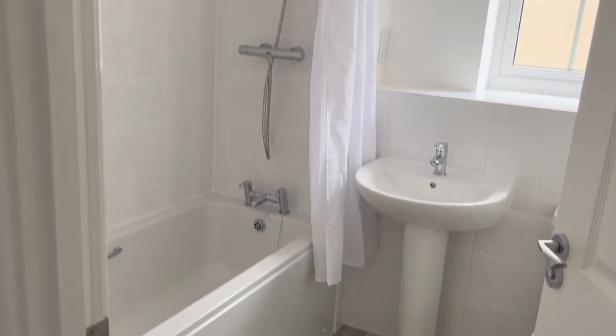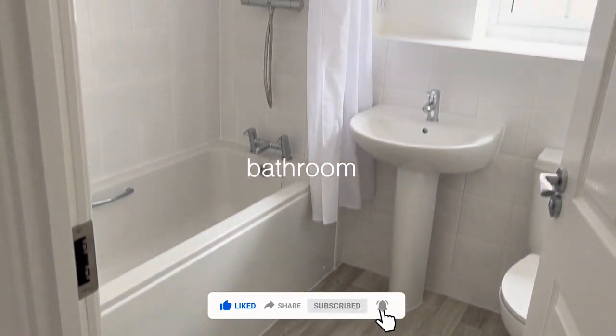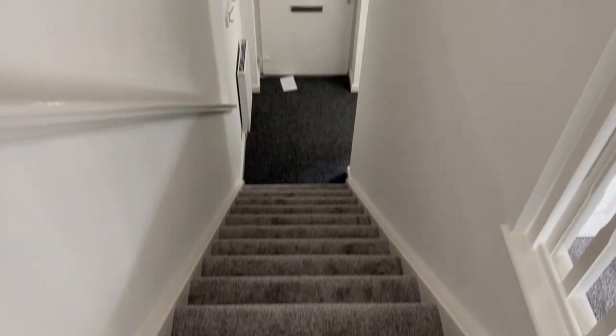This is the bathroom — just a standard bathroom, but I really like it.